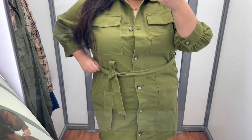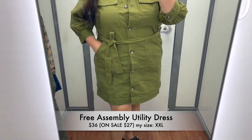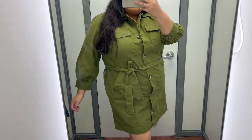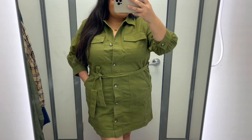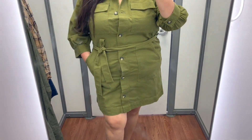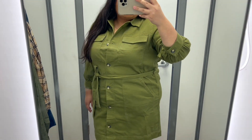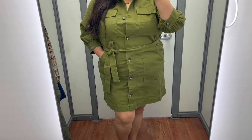I am so excited that this gorgeous utility dress from Free Assembly is currently on sale for only $27. This dress is so good, so comfortable, and very great quality as well. I would personally pair it with some knee-high boots and I think it would make the perfect little Thanksgiving outfit — super cute and put together.